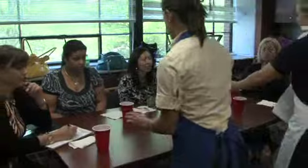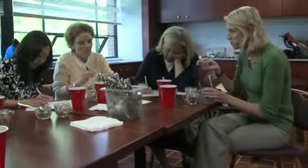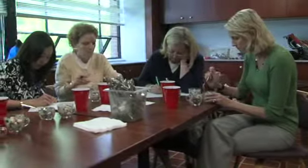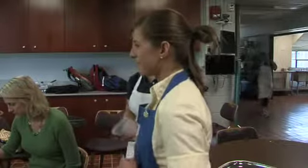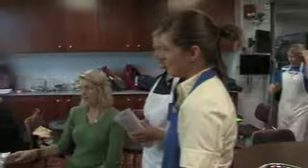The students working together in pairs each selected one recipe to modify. The modified recipes were judged by a panel made up mostly of Family and Consumer Sciences Extension agents. Sisters Ashley and Cole Phillips, dietetic majors from Campbellsville, teamed up to modify a green bean recipe.